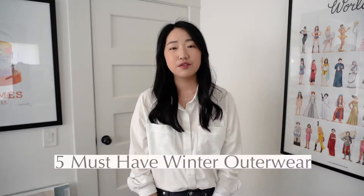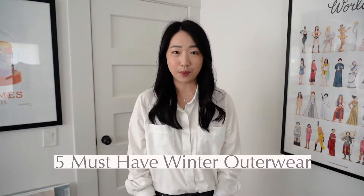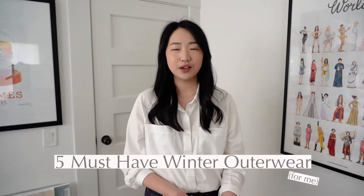Hi everyone, welcome back to my channel, it's JayFong here. Today I want to share with you guys five must-have winter outerwear. I know what you're probably thinking — Jessica, it's February, and do you live in Southern California? Both actually true.